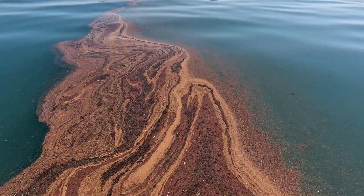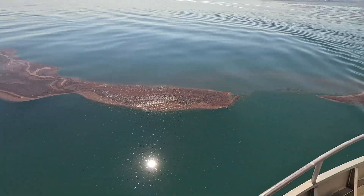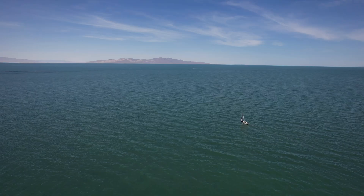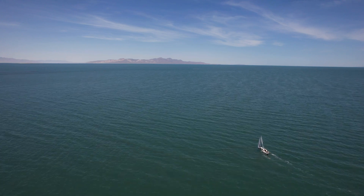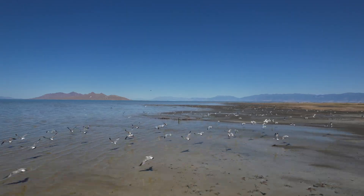These brine shrimp are used to feed seafood and fish farms around the world, making them critical to the global food supply. Brine shrimp that thrive in the salty water can be harvested from large slicks full of eggs that float on the surface or pile up on the shore. But as the water level drops, the lake can become too salty, which disrupts the delicate ecosystem that supports the brine shrimp. Not only can this affect a valuable industry, it also reduces the availability of a crucial source of food that many migratory birds depend on.